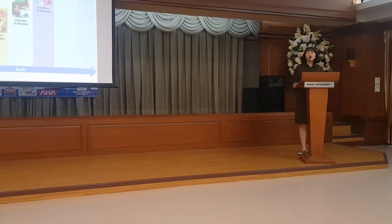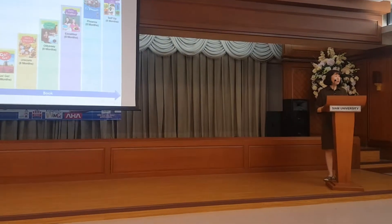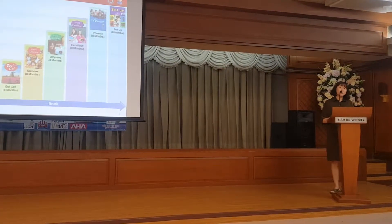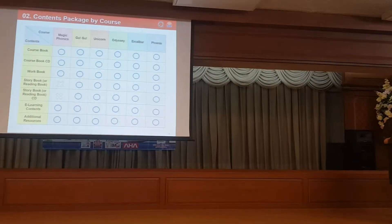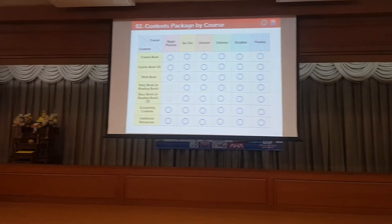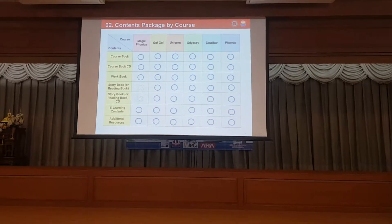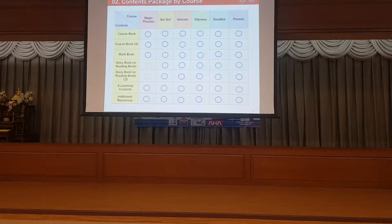The Phoenix and Setup are for high levels. They help students become more fluent in English and develop a natural speaking style. ENOC will provide the content package for each course, as you can see on the board. Let's take a look at the content of each level in detail.